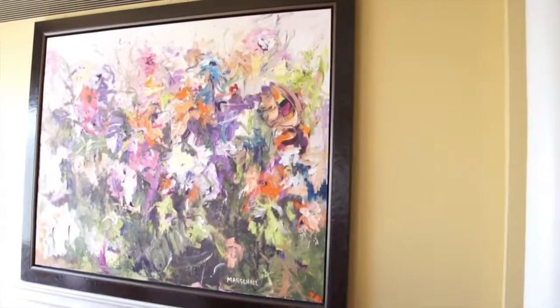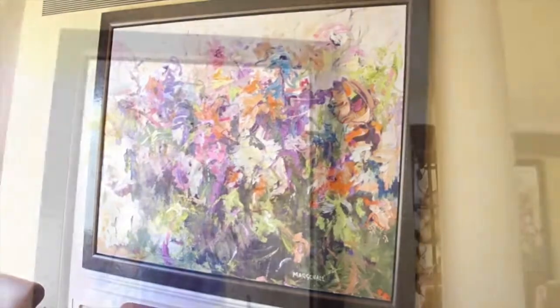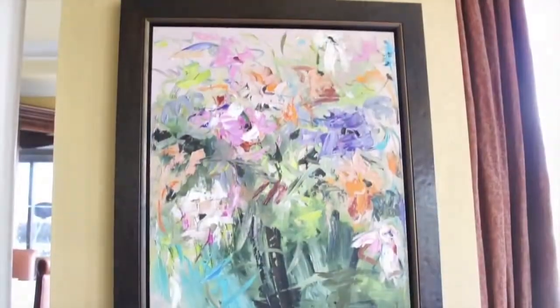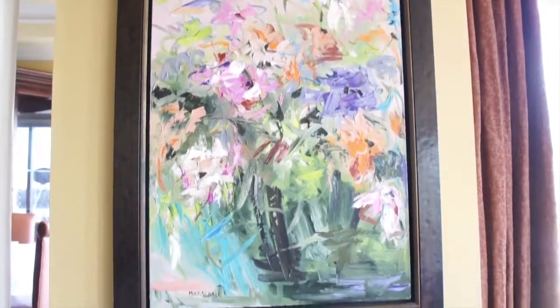This painting is joined by a series of gestural floral works by Gerda Marshall, illustrating a perpetual garden in bloom, rounding out these perfect accompaniments to the dining experience.